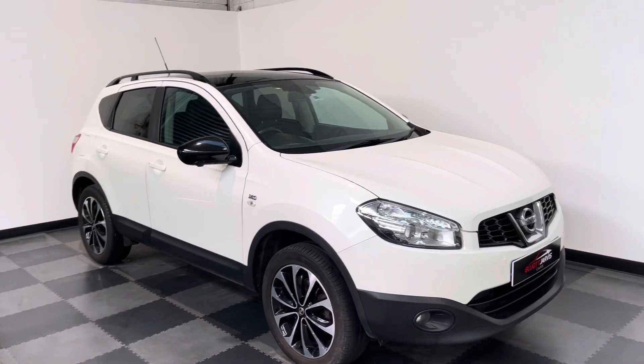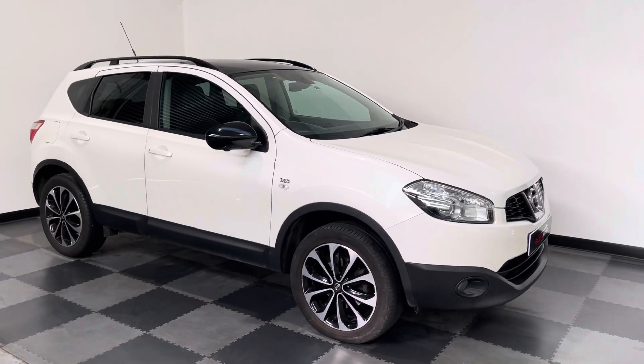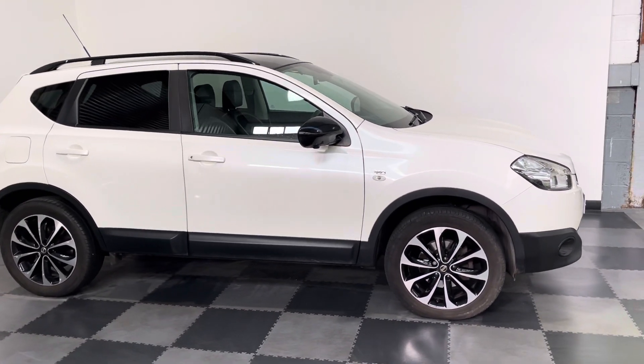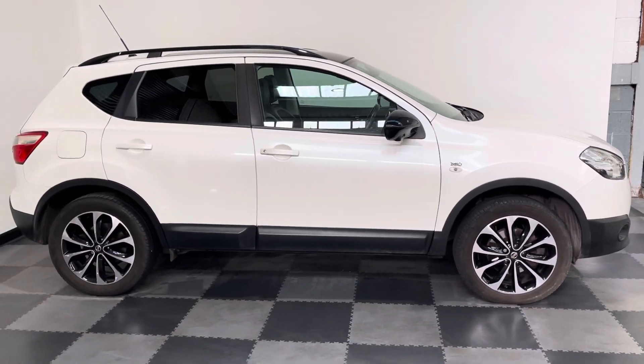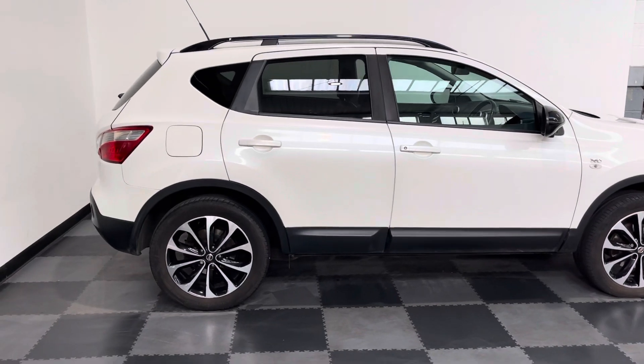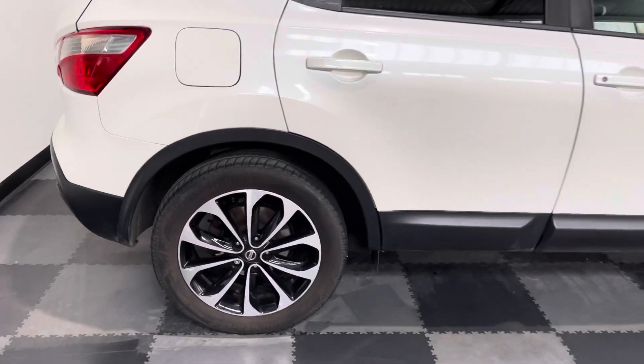Hi everyone, just wanted to take you around the lovely Nissan Qashqai that we've got in stock at Elliott Jarvis Cars. This is the 360 model, which was a limited edition. This has got the 1.6 petrol engine and those lovely polished chrome alloys.